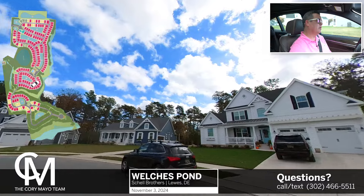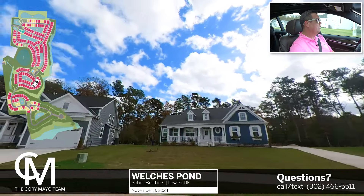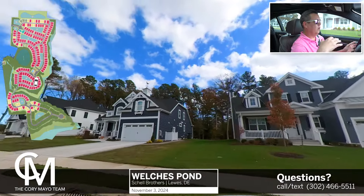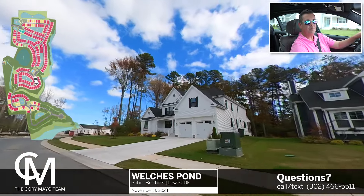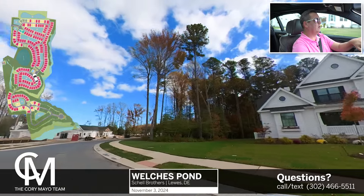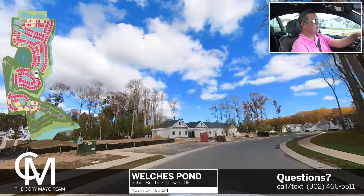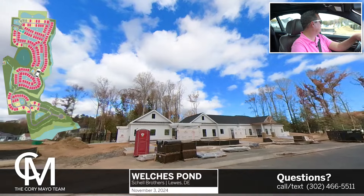Off to the right is a nice Mayberry Elevation B — a one-story home. And then off to the right here, this white house is a Chesapeake. A little different angle here on the amenities, and we'll try to get some aerial footage of this area as well to give you an idea, since we can't get in there quite yet.